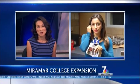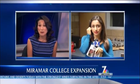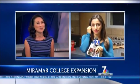Today, Miramar College opens up its doors to their new state-of-the-art facility for their newly expanded automotive technology program. NBC 7's Shireen Tagarobe is live at Miramar College with a look at how the program plans to help out students as well as the community.